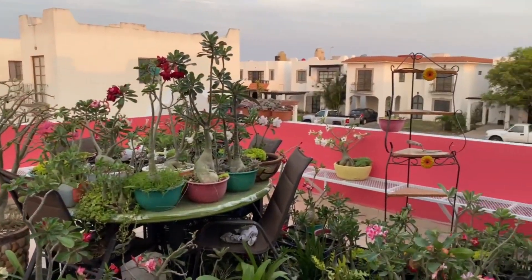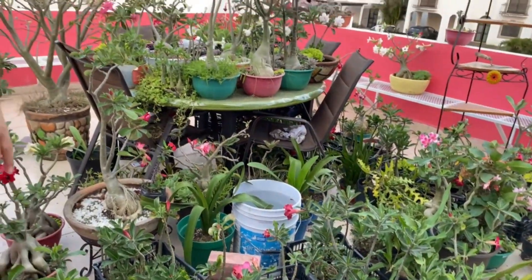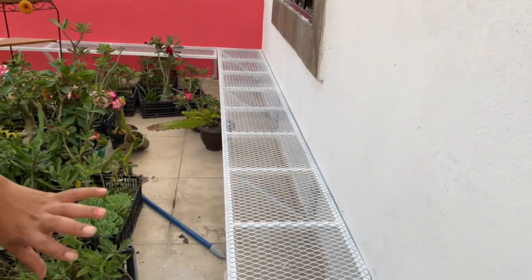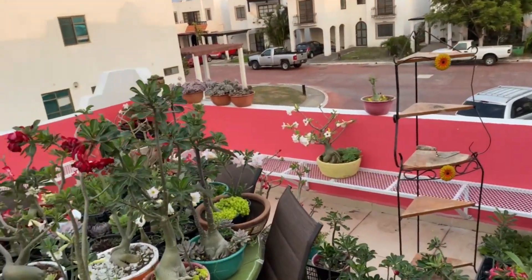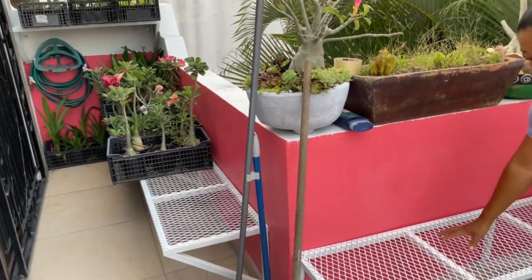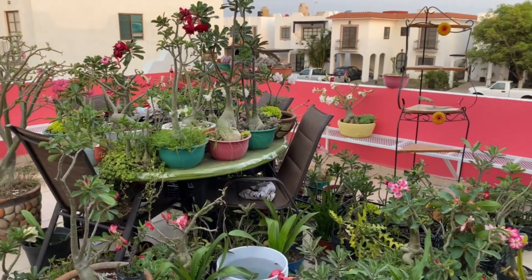Como ven, miren cómo lo tengo, está todo tirado. Mi esposo me mandó a hacer unos anaqueles, no sé cómo se le puede decir aquí. En todo donde voy a acomodar todas mis plantas. En el cuadro aquí, toda esta parte de aquí y hasta allá, le mandó a hacer esto, que es de herrería. Y ahora qué voy a hacer, acompáñenme a acomodar todas mis plantas. Todo tirado, acompáñenme. Empezamos.